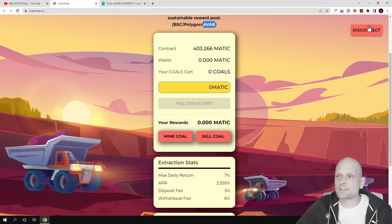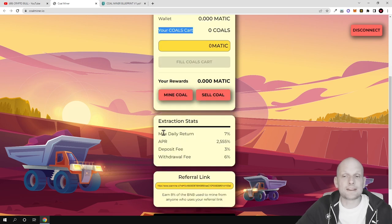The main idea is: if you are interested, as you can see I have connected my wallet. If your wallet is not connected, you will see a connect button here. In the contracts there are currently locked 403,266 MATIC. You can mine calls or buy calls, and whenever you are mining you are earning rewards. The maximum daily return is 7%, which means in one month you can make 210% in returns, and the APR is 2,555%.